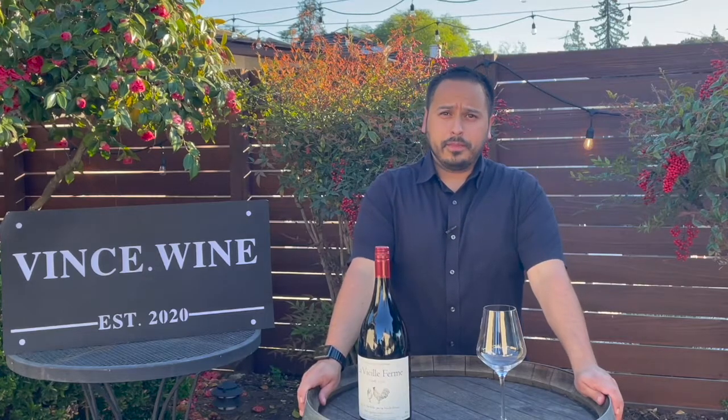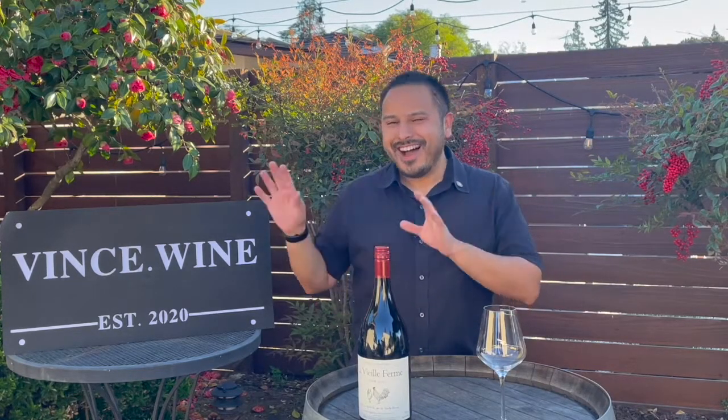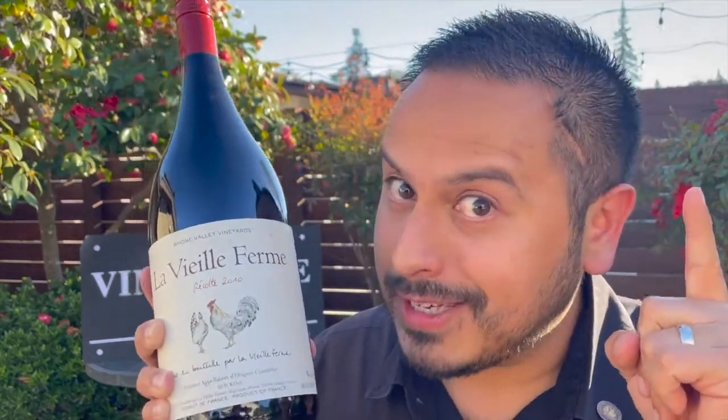Hey everybody, this is Stuart with Wine on the Dime. Just kidding. Hey there, winos! This is Vince Wine. So my friend Stuart over at Wine on the Dime has recently reviewed a Le Vieux Ferme on his channel — I'll leave a link in the description. But that reminded me that I was actually gifted a 2010 magnum of Le Vieux Ferme. So as a 2010, I want to find out: does this wine really age well? Let's pop the screw cap on today's wine lab.